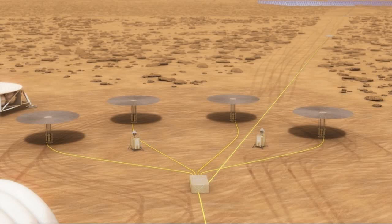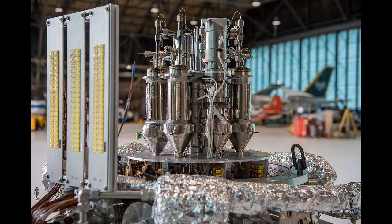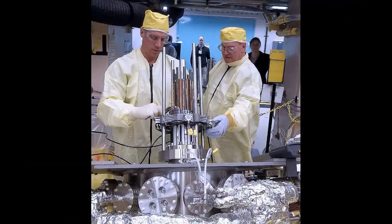Jim Reuter, who worked on the project, said: "Safe, efficient and plentiful energy will be the key to future robotic and human exploration. I expect the Kilopower project to be an essential part of lunar and Mars power architectures as they evolve."